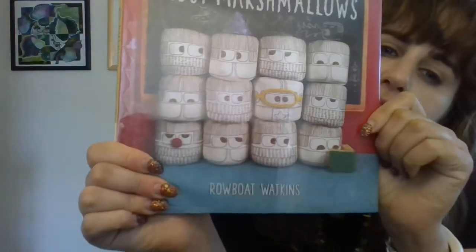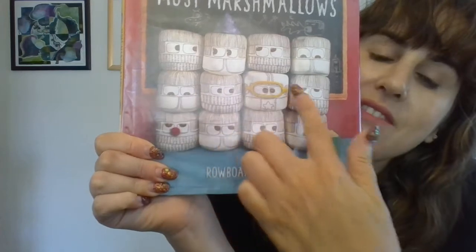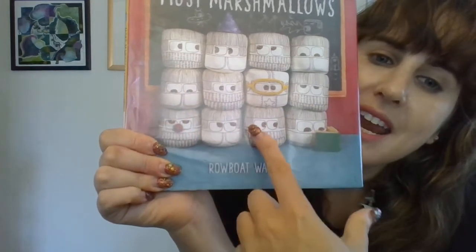Look at all the marshmallows on the cover. 1, 2, 3, 4, 5, 6, 7, 8, 9, 10, 11, 12. Twelve marshmallows on the cover!